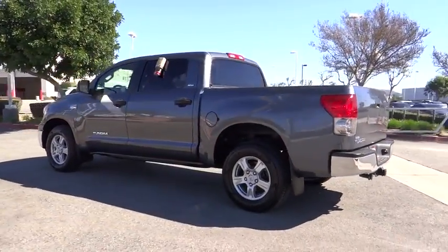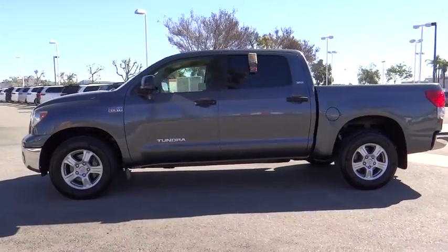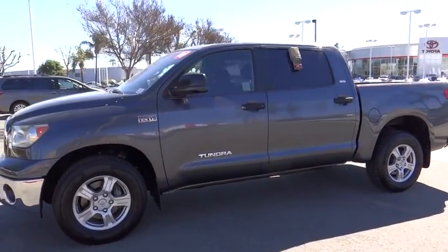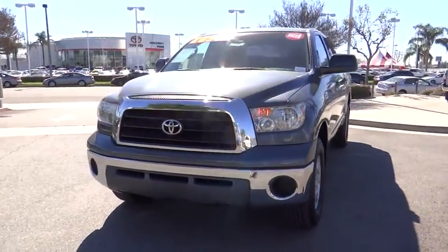With a towing capacity of up to 10,000 plus pounds and a payload capacity of over 2,000 pounds, the Tundra is the perfect mix of power and efficiency. This vehicle has less than 85,000 miles.